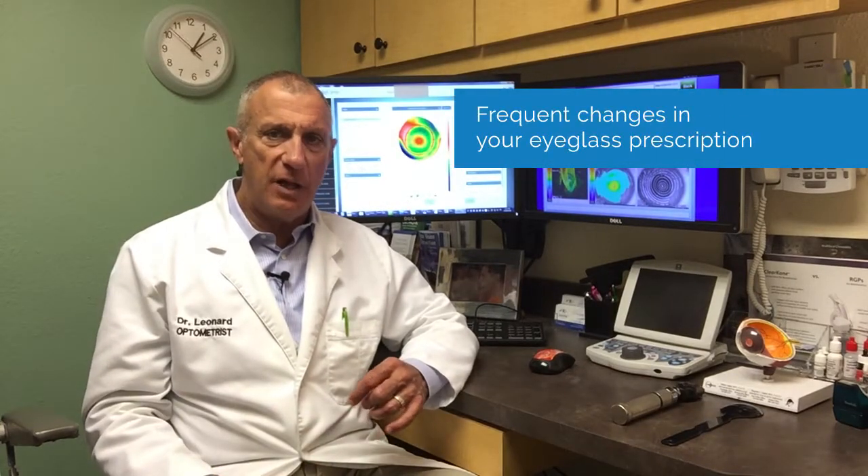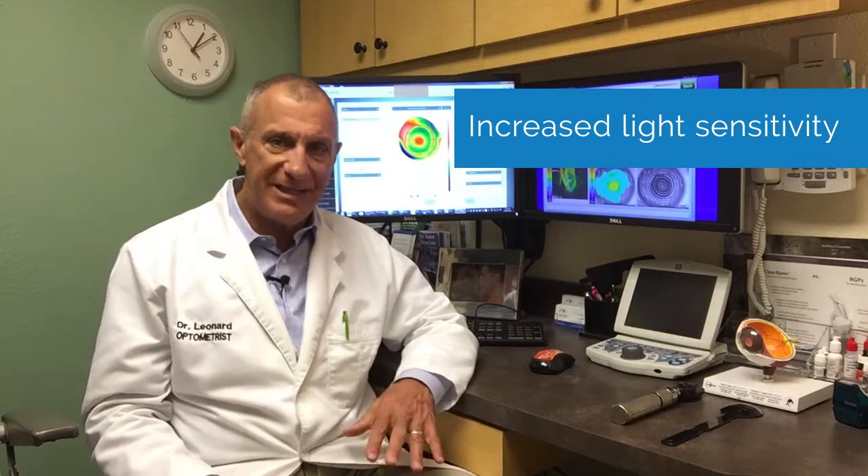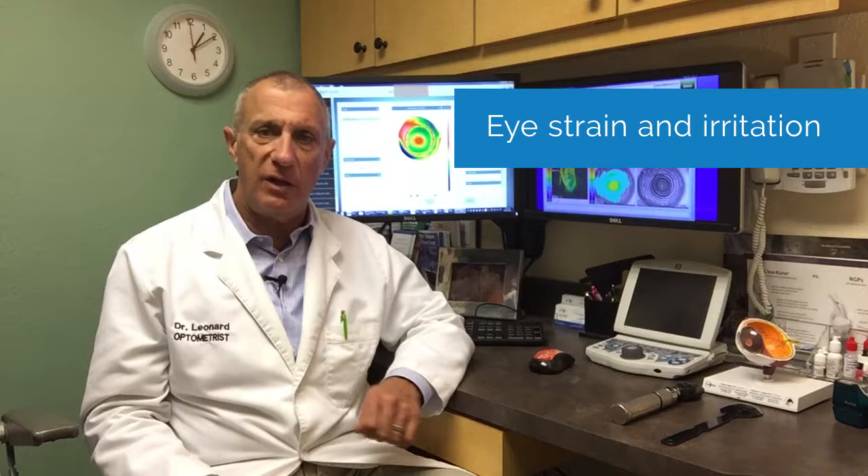We talked about how it causes blurred vision, frequent changes in your eyeglass prescription, increased light sensitivity, trouble driving at night, halos, ghosting, eye strain, eye irritation, and even headaches.